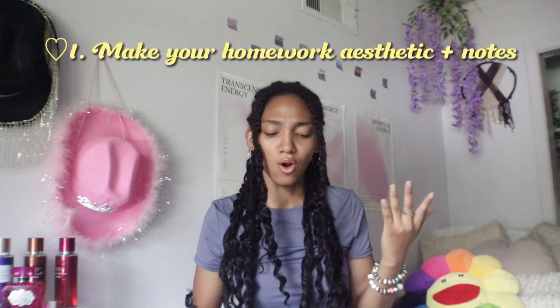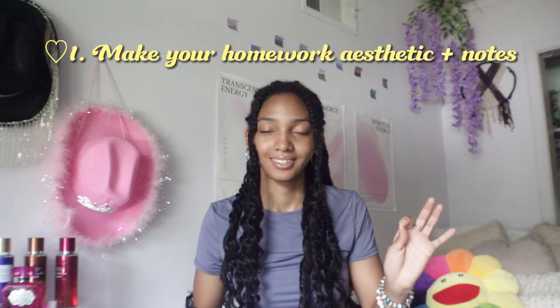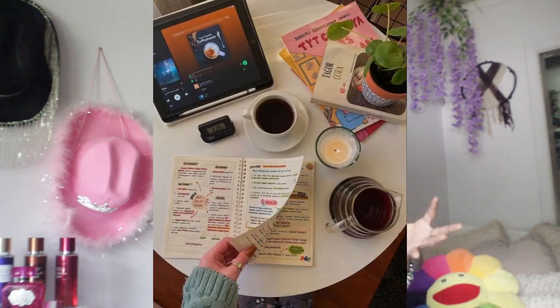Tip one: make your homework aesthetic — plus your notes. When you come back from college or school, do your routine and start doing your homework, but make it look aesthetic. Make it look calm and relaxed. Study on your desk — have a candle out, have your books out, organize yourself. Probably play music or watch a TV show, but make it aesthetic, really nice aesthetic.